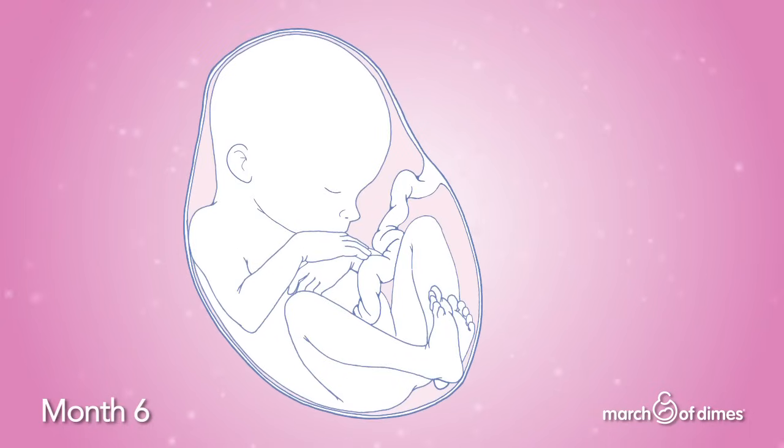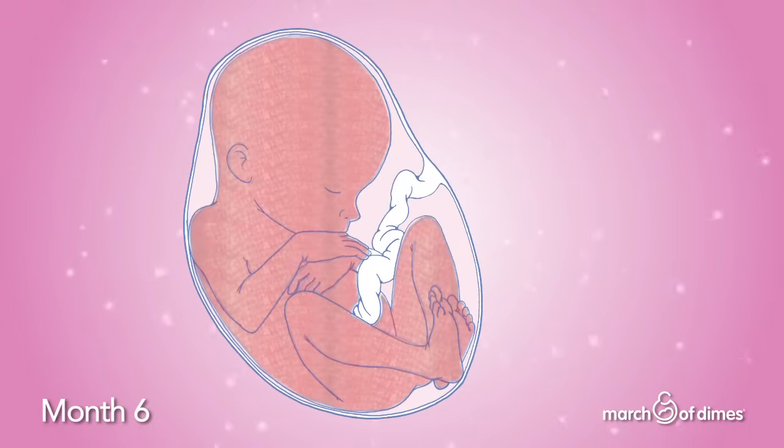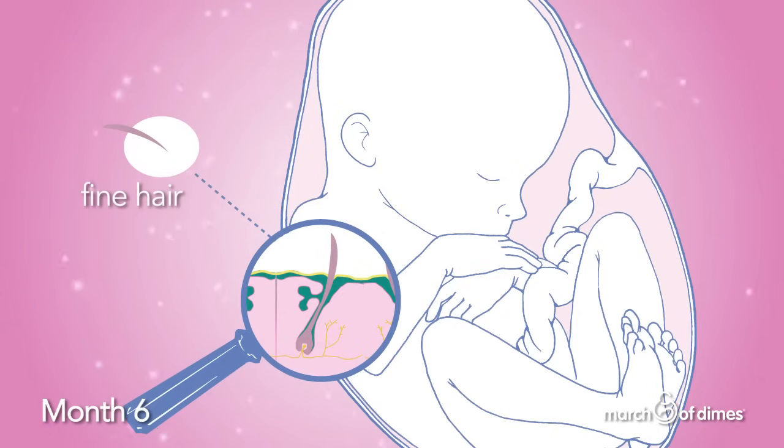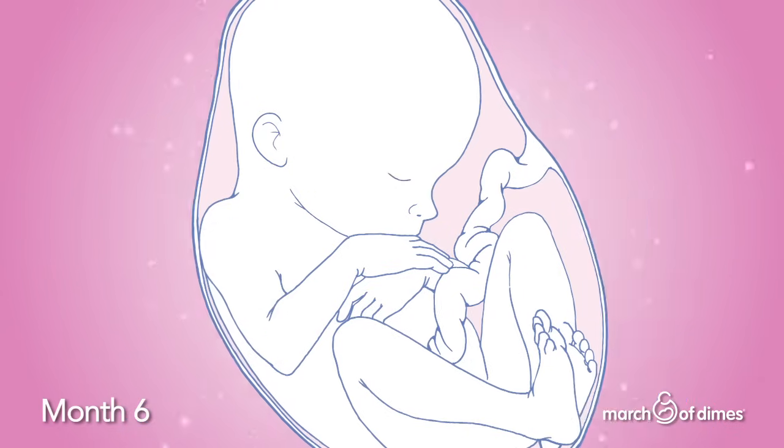In the sixth month of pregnancy, your baby's skin is red and wrinkled. It's covered with fine soft hair. Your baby can kick strongly now.